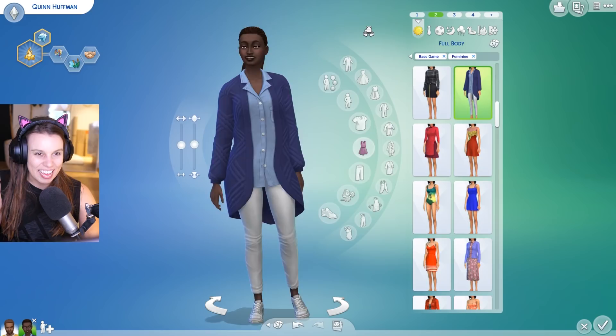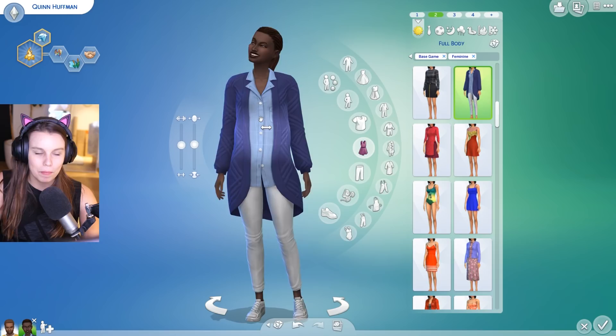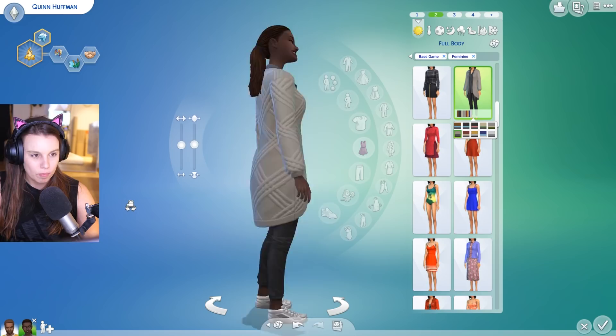Then we also have this cardigan which definitely goes with that freelancing theme where you kind of work from home — something comfortable but still a little bit corporate with the shirt underneath. This is a great outfit that we don't really have anything like. More muted colorways, nothing too crazy. The blue is probably the brightest and I love the camel as well. Really really lovely.